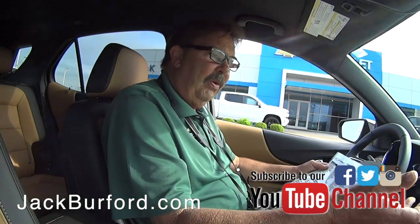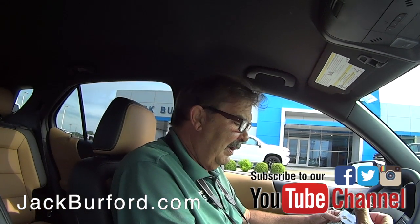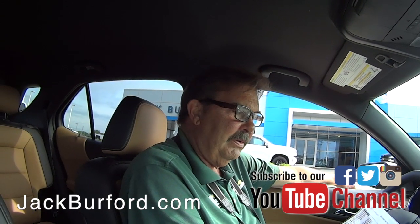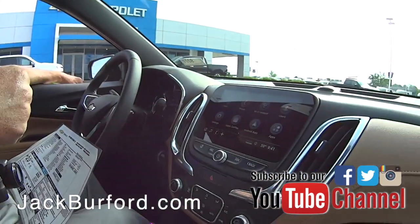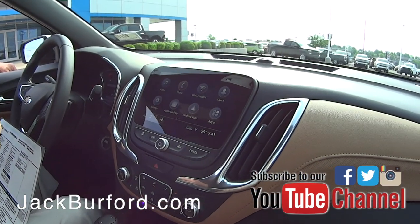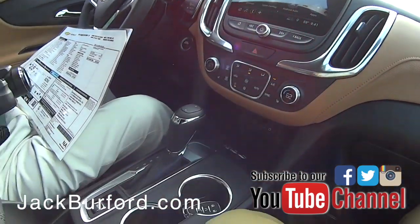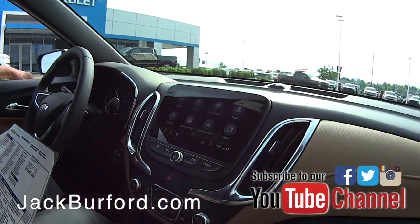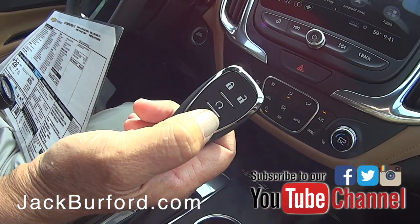As you get older, unfortunately your driving skills diminish a little, so this one's got rear parking sensors, blind spot monitors in the mirrors, and cross-traffic alert on the screen. So if you're backing out of a parking space, it'll let you know which side the potential danger is coming from. It's also got remote start on the key fob.